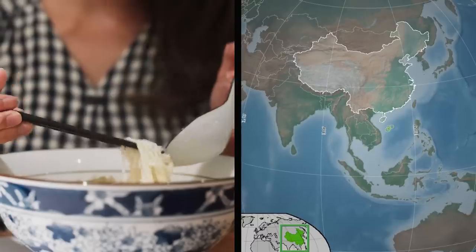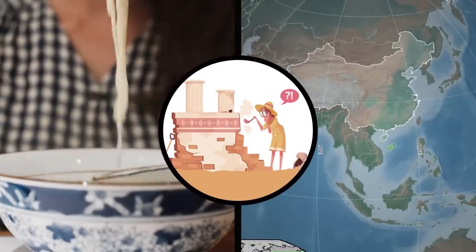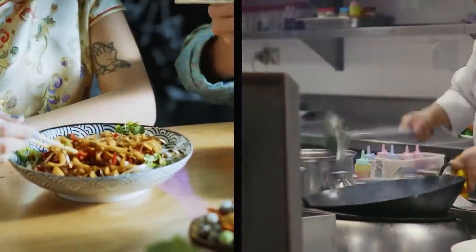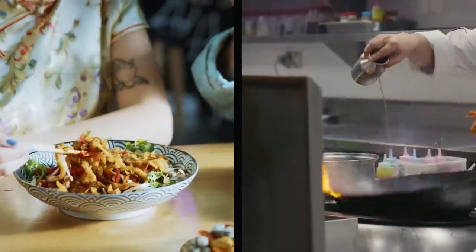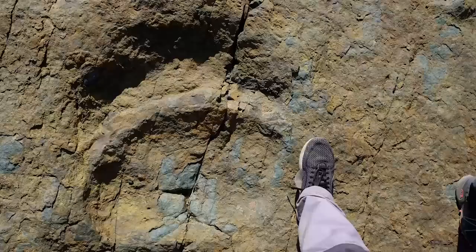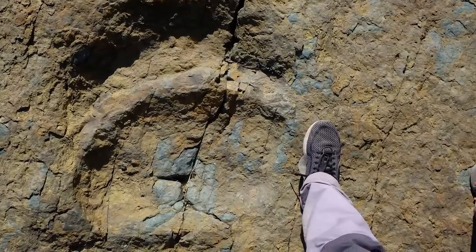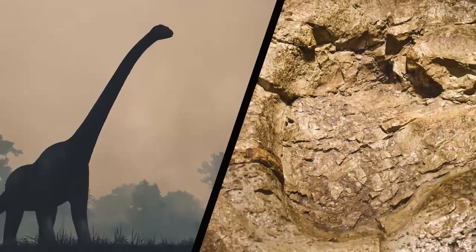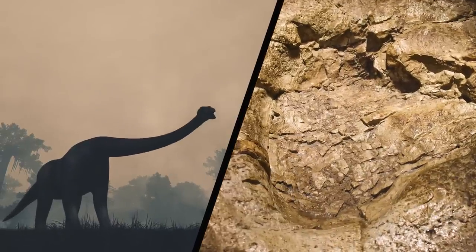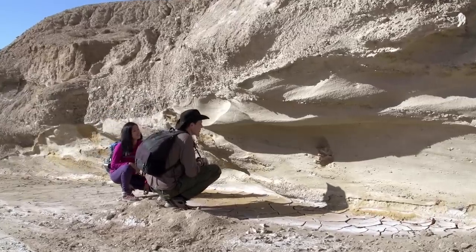Dino Footprints. A person went to a restaurant in China to get a meal and ended up making a surprise archaeological discovery. The restaurant was relatively new, having only opened in the past year. The customer chose to sit in the courtyard and enjoy the sunny day, and when they looked down at their feet, they noticed a very strange impression on the ground in the dirt. Upon further inspection, the impression appeared to be a dinosaur footprint.